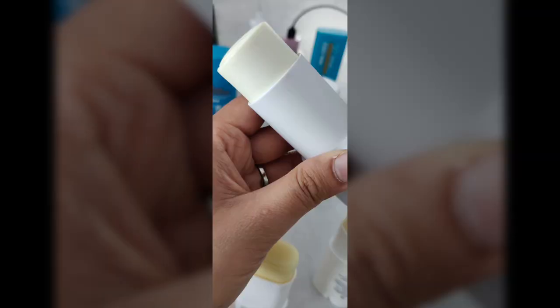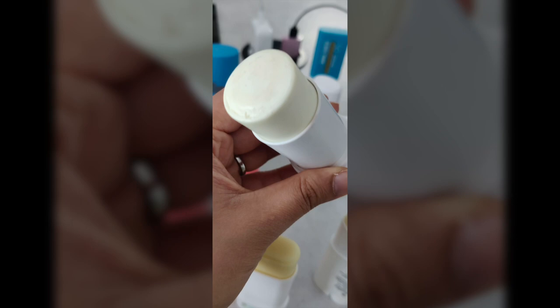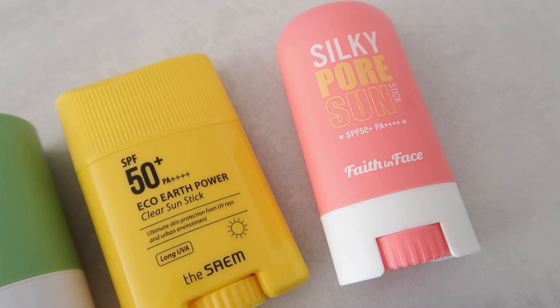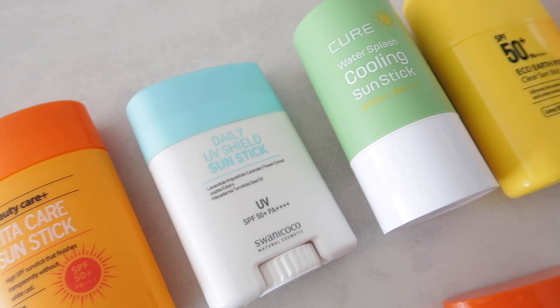This is another example from the VT Super Hyaluron sunscreen stick — it's really sunny here but you can see the difference in color. The side is lighter and there's even some makeup foundation left over. Make sure to clean your sunscreen stick, probably every week — or every two to three days if you wear a lot of makeup.